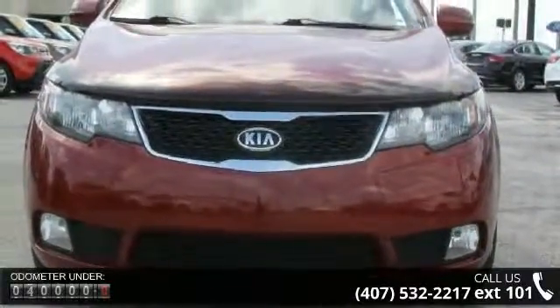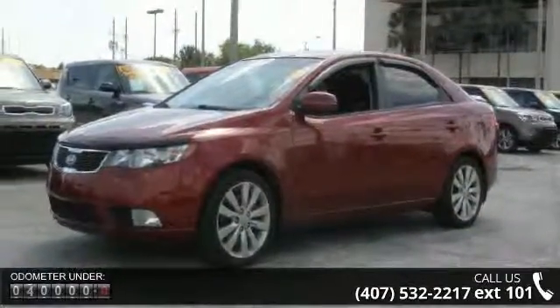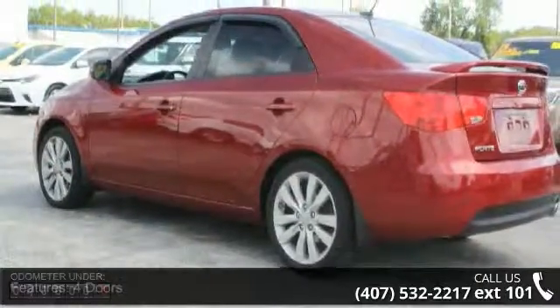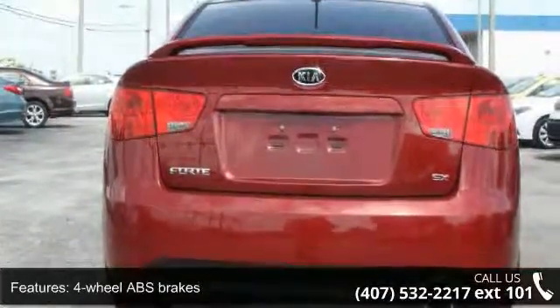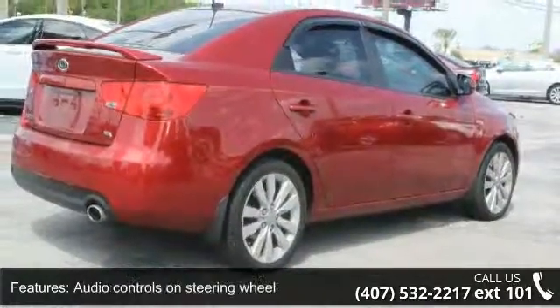Some of the top features included with this vehicle are four doors, four-wheel ABS brakes, air conditioning, audio controls on steering wheel, automatic transmission, cruise control, external temperature display, front-wheel drive, head airbags, curtain first and second row, and interior air filtration. This car won't be available much longer.